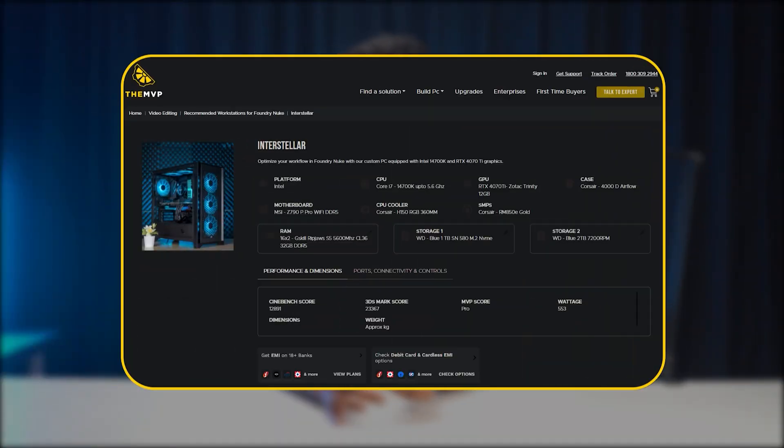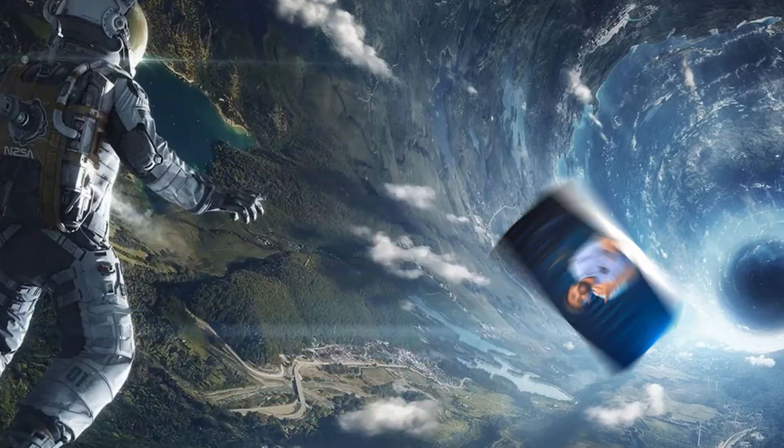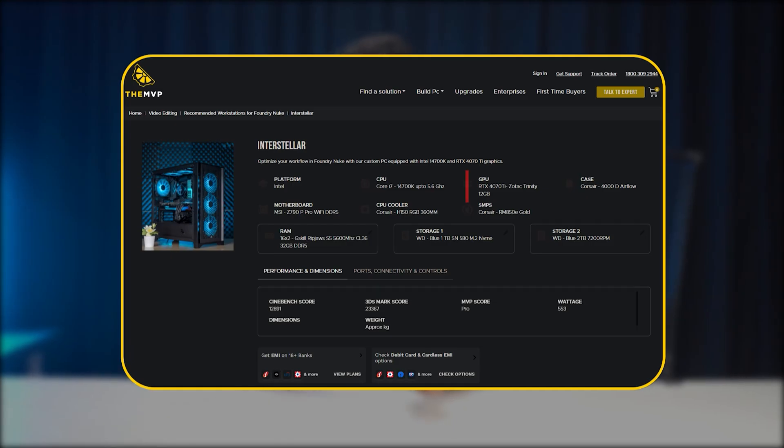For this, we'd recommend our custom build called Interstellar — with a combination of RTX 4070 Ti and i7-14700K. These two create a robust setup for Nuke, thanks to its significant amount of VRAM.